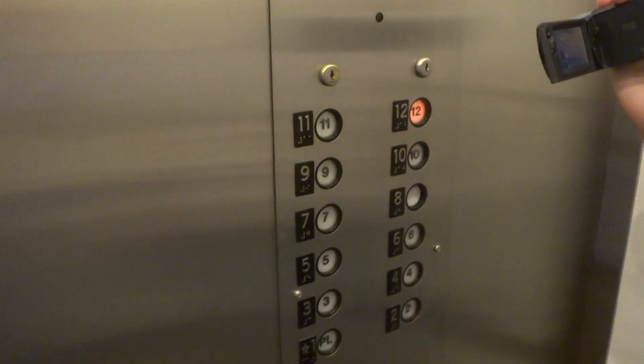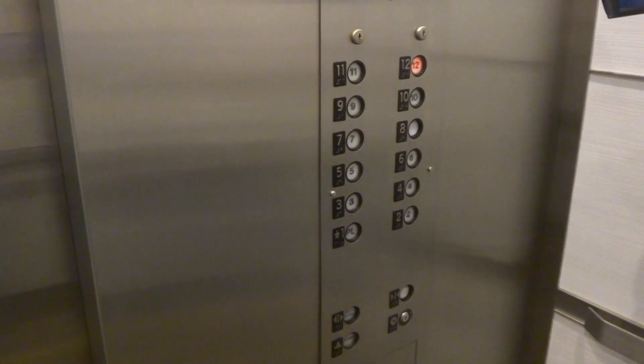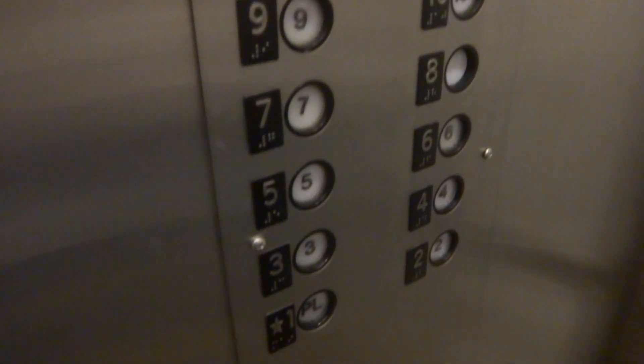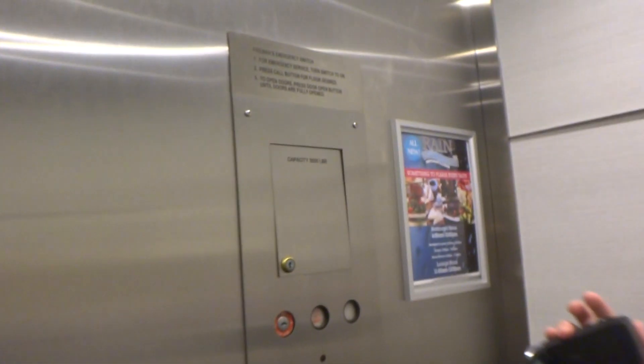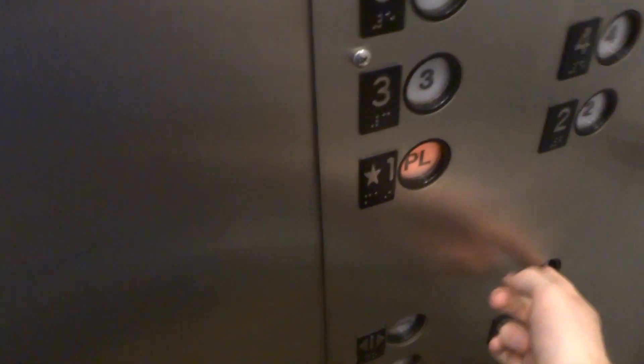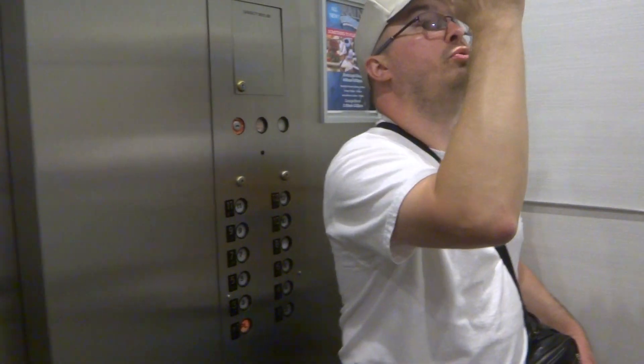We're gonna take one more trip up to 12 — we're gonna watch the button go out this time. In fact, I'm gonna show you a view of this COP. There's a fire service, there's a COP — door open, door closed, and a bar. We already looked at the phone inside that box. Watch the button go out. Send it down to PL. And the cab view — all three of the elevators here all look identical now.